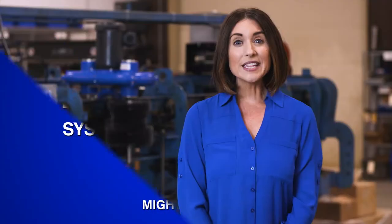Welcome to MightyLube. In this video, we will take an in-depth look at the next generation Conveyor Monitoring System.